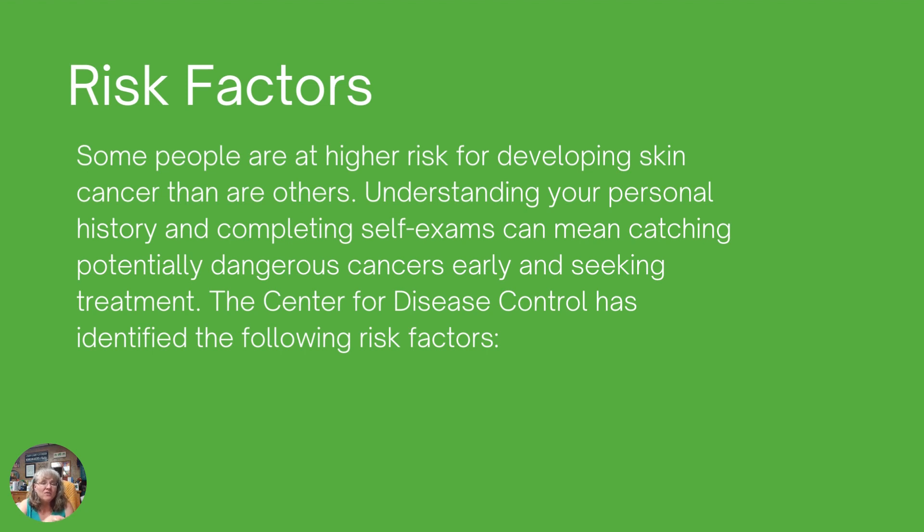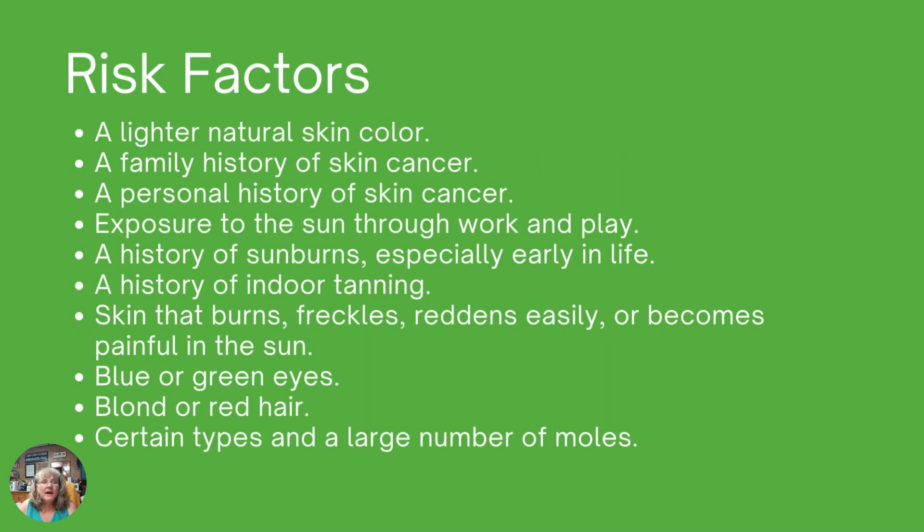Some people are at a higher risk for developing skin cancer than others. Understanding your personal history and completing your self-exams can mean catching potentially dangerous cancers early and being able to seek treatment. The Center for Disease Control has identified the following risk factors: a lighter natural skin color — that's skin color before tanning or any adjustment — can put you at greater risk. A family history of skin cancer is important, as is a personal history of skin cancer.